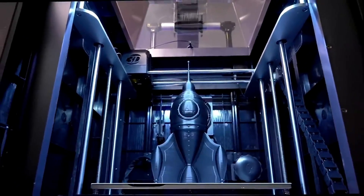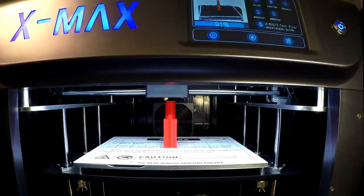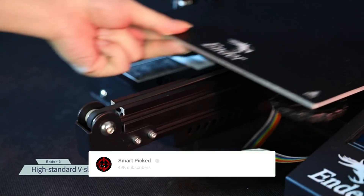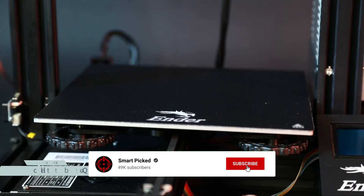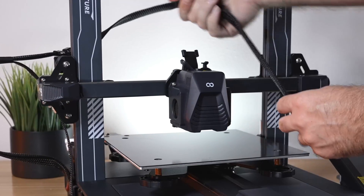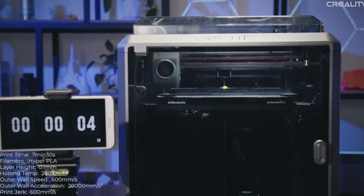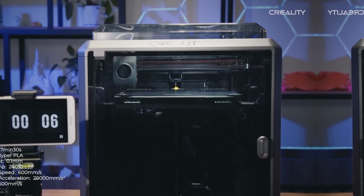That's a wrap! We trust you enjoyed exploring our selection of best 3D printers. If you did, please show your support by giving us a thumbs up and clicking the subscribe button. Feel free to share in the comments which 3D printer you're considering — let's turn your choice into reality! Thanks for tuning in, and we look forward to seeing you in our upcoming videos.